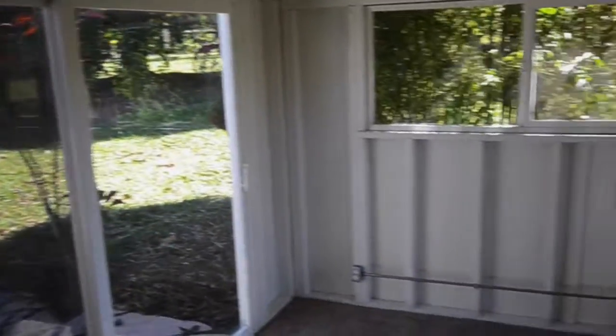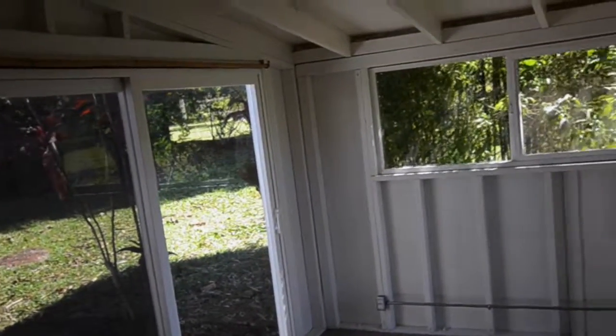Smells a bit musty in here but that's to be expected — it's all closed up. Could be used for storage or a guest bed, not sure which, but it's definitely useful space. There's also a closet.